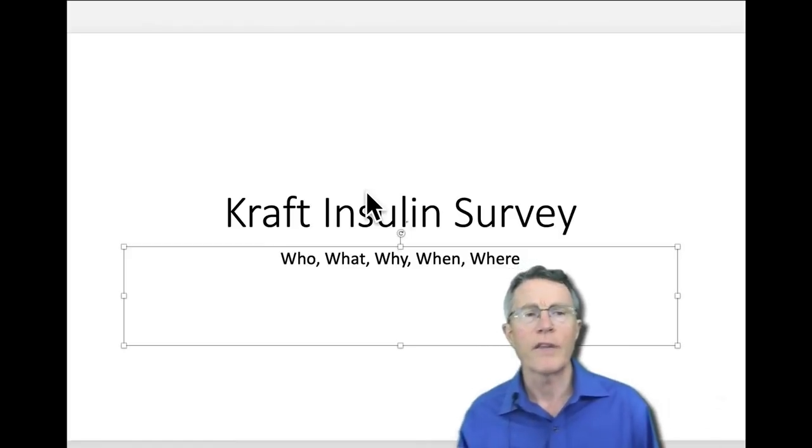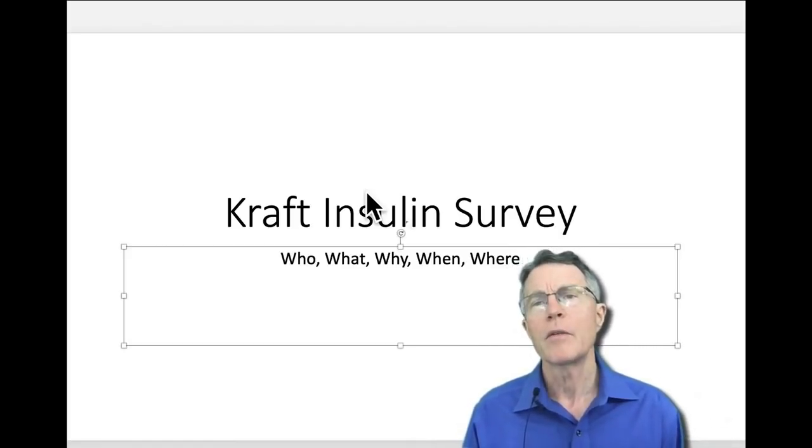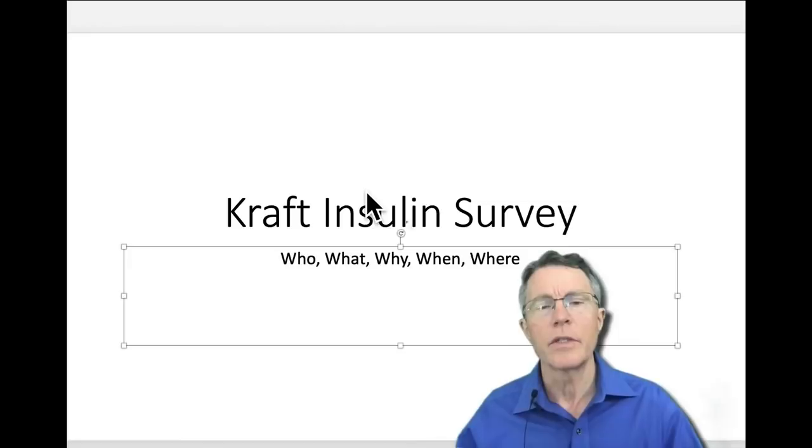In this video, we're going to talk about the Kraft Insulin Survey. We've mentioned it many times, but we've never really gone through a full who, what, why, when, and where. That's what we'll do in this video.